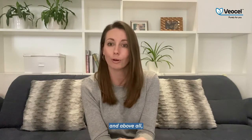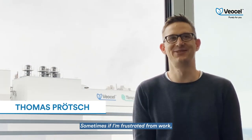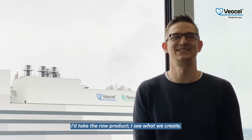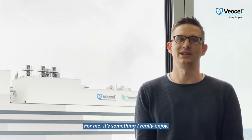Above all, finding new application areas for these fibers is incredibly rewarding. Sometimes, if I'm frustrated from work at the end of the day, I go down to the dryer, take the raw product, see what we create — and it's beautiful, it's sustainable, it's something I really enjoy. Especially with VSL Lyocell, we have the greatest technology in our hands, which can make the world a better place in the future.